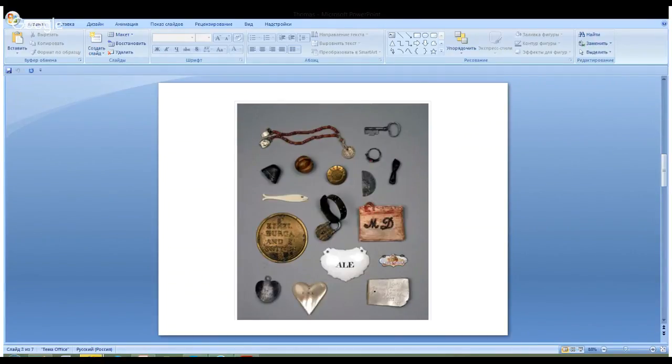If you look here, you will see those objects that were attached to the registration lists of the children brought to the boarding house. There were pairs of identical objects — one from the pair was left with the baby, and the other was taken by his or her mother.